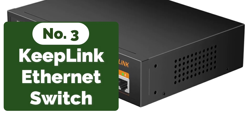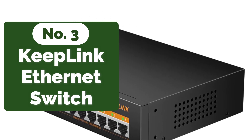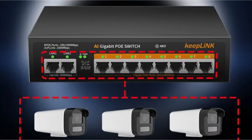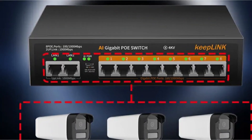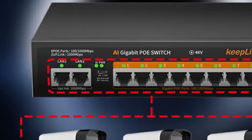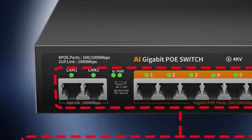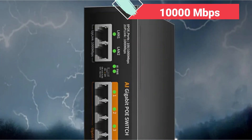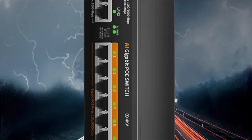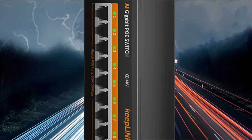At number three on our list is the Keeplink PoE switch 1000 megabits per second 8-port Ethernet switch. It features an EU plug and gigabit switch type, ensuring seamless compatibility and easy integration into various setups. With 10 interfaces including eight gigabit PoE ports, this switch provides unparalleled flexibility. Its transmission rate of 10,000 megabits per second and switch capacity of 20 Gbps ensures lightning-fast data transfers and efficient handling of network traffic.